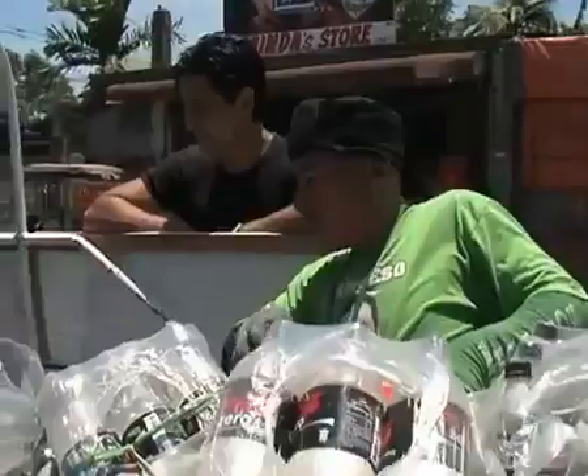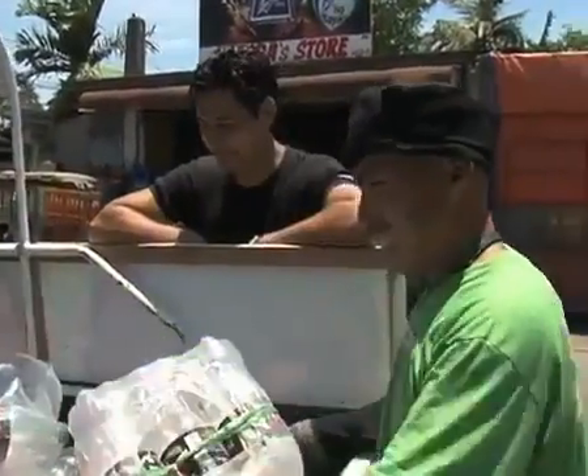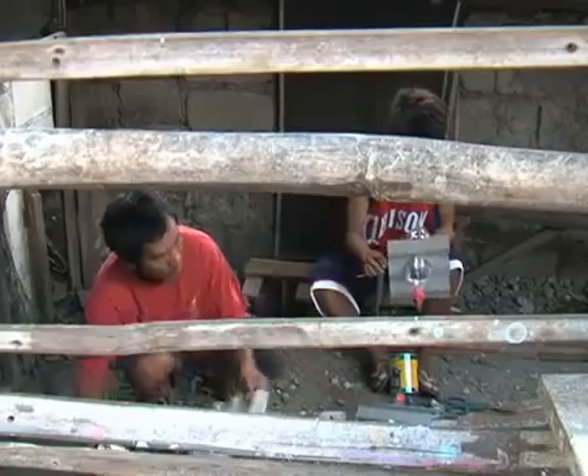Why should we be trapped in darkness when we can now have the independence to improve our own households with such a copyable and replicable kind of system? The system not only provides natural lighting, but it gives new life to plastic bottles that otherwise would have ended up in dumps. It also aims to create so-called green jobs.